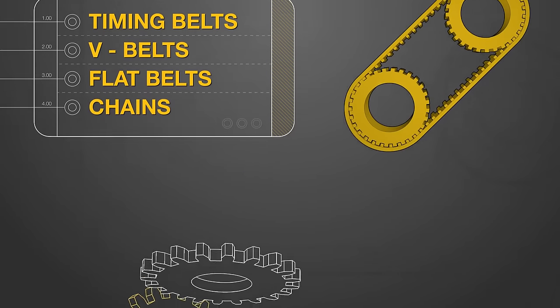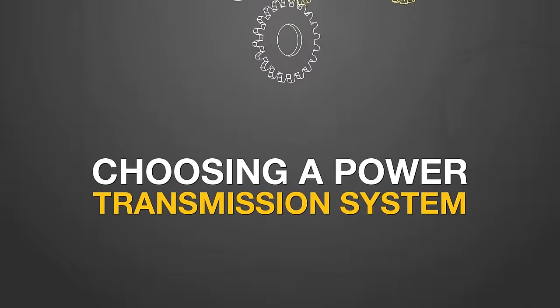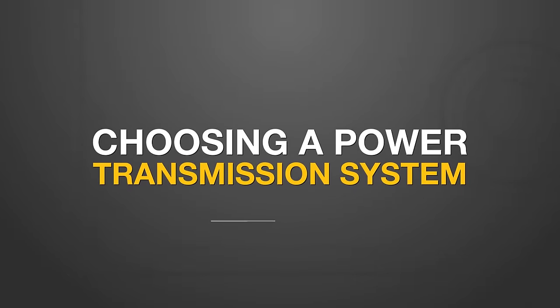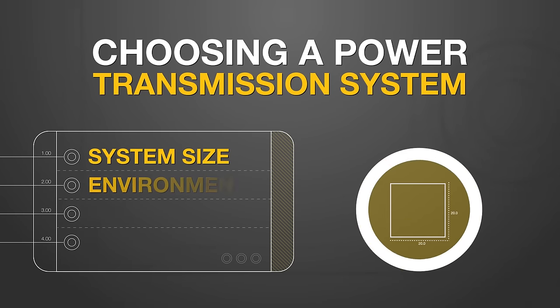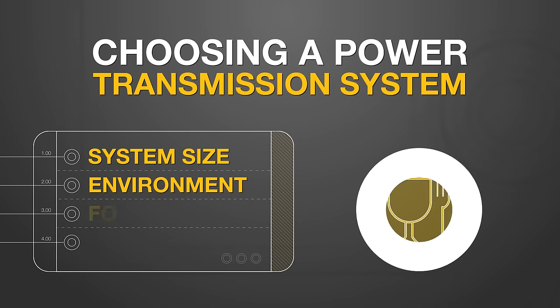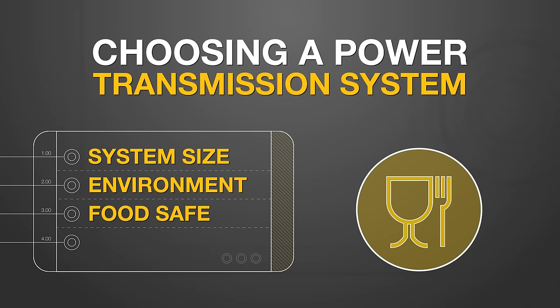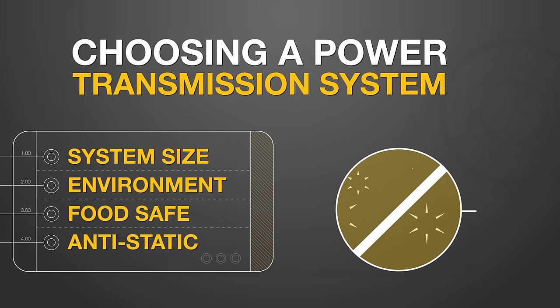Before comparing each system for pros and cons, several elements need to be considered in any application when deciding on a type of power transmission: overall system or package size, environment considerations, and application-specific requirements, including food-grade or food-safe requirements, and anti-static or conductive systems for electronic applications.